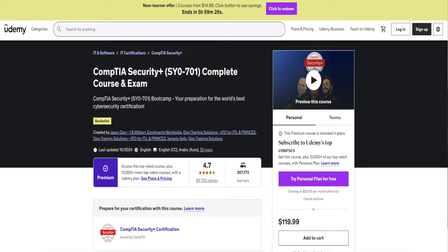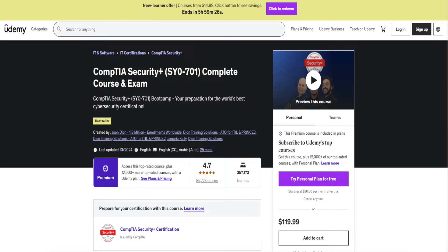The CompTIA Security+ certification is considered one of the top certifications to get, especially for those who are trying to break in. The first study resource I used to pass was the Jason Dion course and practice exams. Jason Dion is one of the highly respected IT professionals — he does a lot of courses and content on CompTIA certifications and others. I think everyone should use his resource especially if they're trying to get this certification.